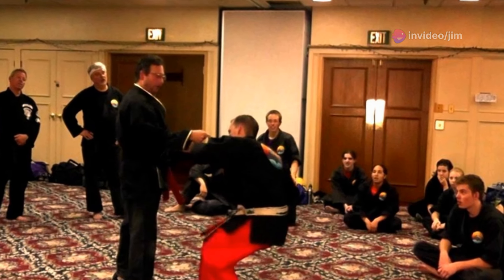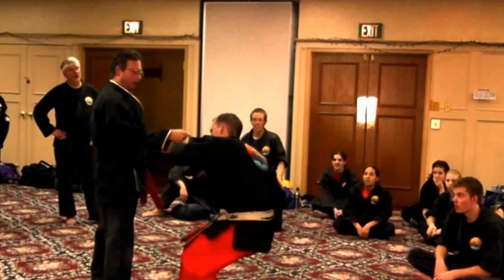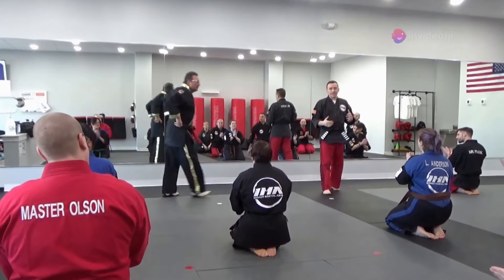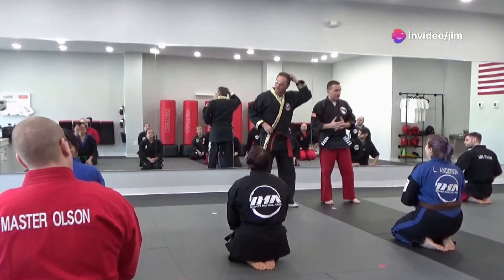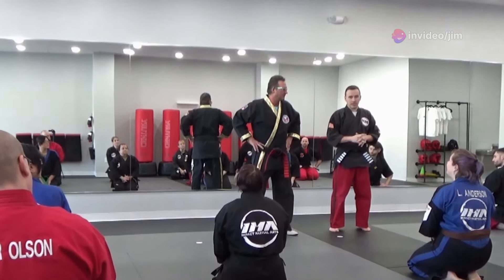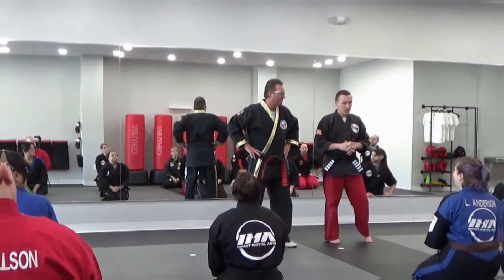Broussard's teachings emphasize the practical application of these combinations in real-life combat. The videos and seminars demonstrate how to adapt these techniques for self-defense, exposing flaws in traditional teachings, and providing more effective modifications.